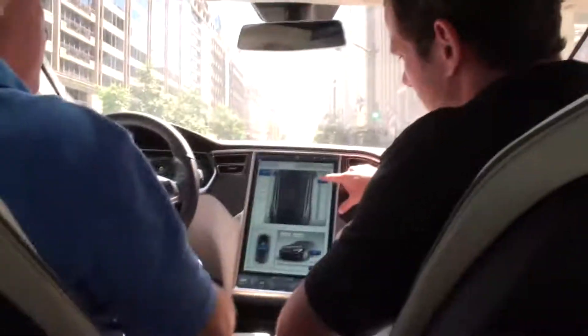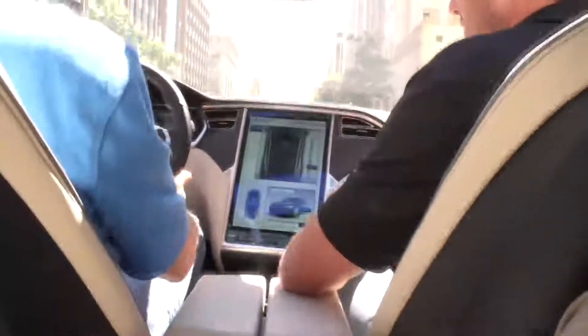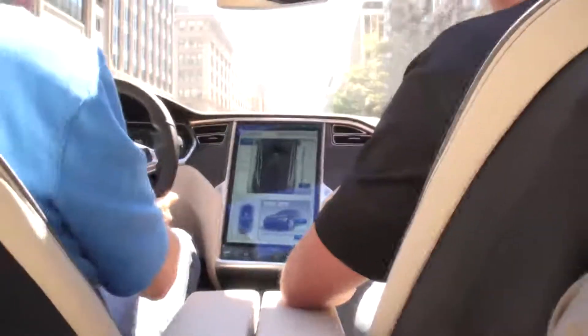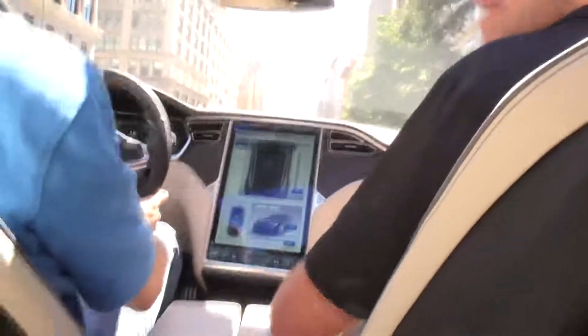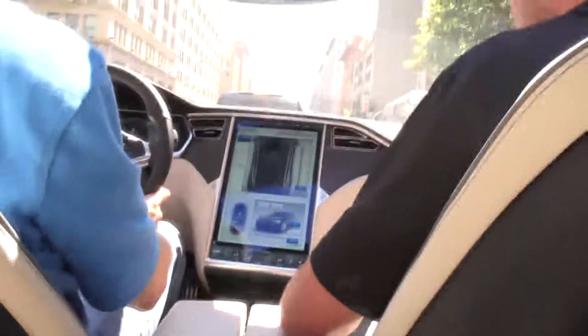From here you can control how open you want the roof. It opens quite a bit, all the way — wow. This gives you the open-air driving experience similar to a targa top or even a convertible.